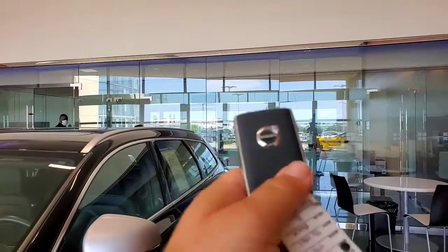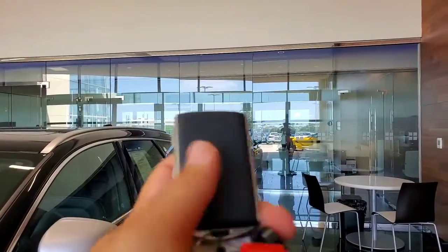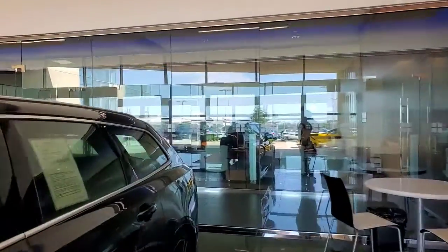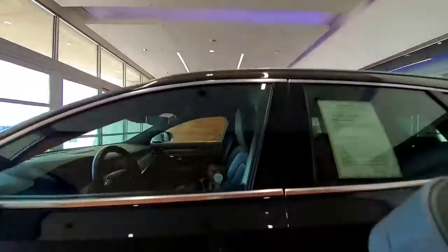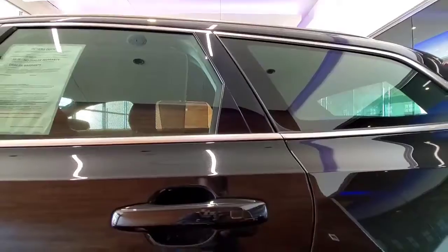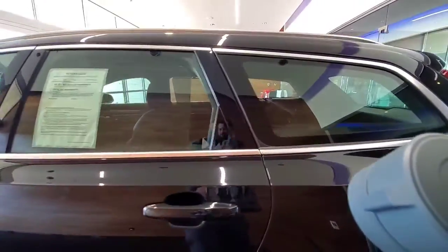This particular one is certified, so it does come with two keys. I always like the Volvo keys — they come with this really interesting design. One of the features I love about the Volvos is you can actually lock and unlock all four doors, which is a really cool, interesting thing.